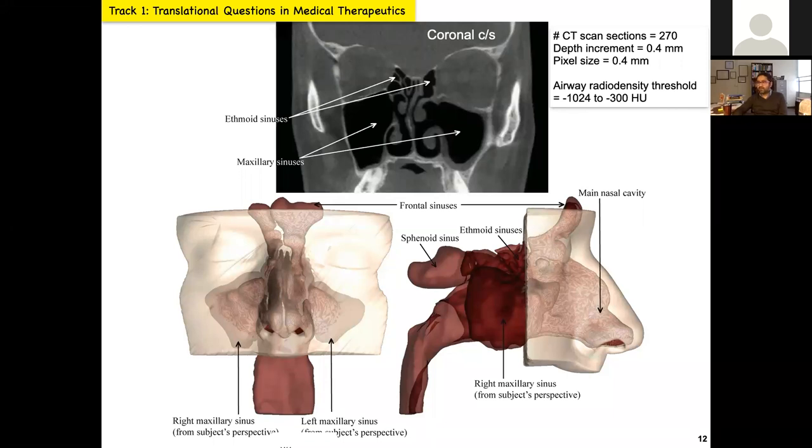This top graphic shows a coronal cross section. Typically when someone gets CT scans in the head area, the imaging platform grabs images at different penetration depths at increments of 0.4 millimeters. For an adult human subject, we collect between 250 to 300 such scans. We can digitally stack them up to develop 3D reconstructions like the visuals at the bottom.